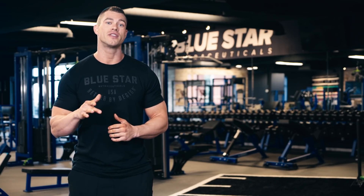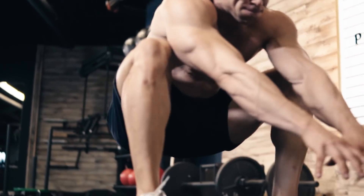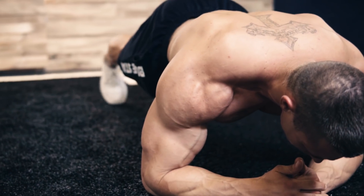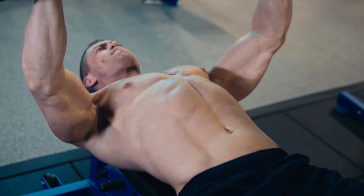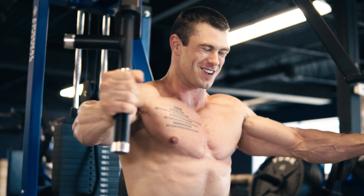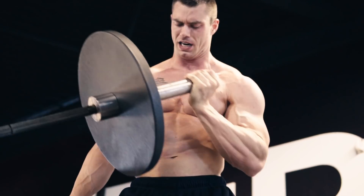Be sure to hit that subscribe button below and turn on notifications so you can follow these Faster Fat Loss Workouts every week as soon as they're released. These weekly videos are step-by-step, done-for-you fat-burning workouts that eliminate all guesswork by showing you exactly what you need to do to burn fat fast. There's simply no better way to get professional, brand-new, original, and free fat-burning workouts anywhere else. We've done the hard part for you — all you need to do is hit that subscribe button and follow along.